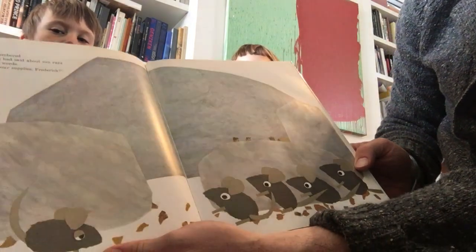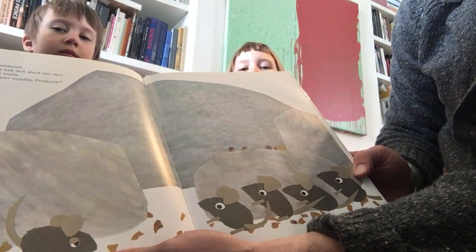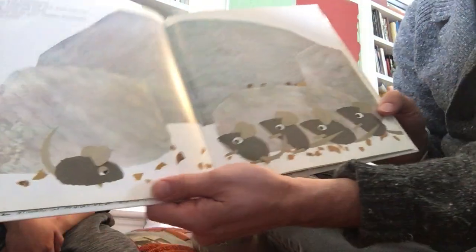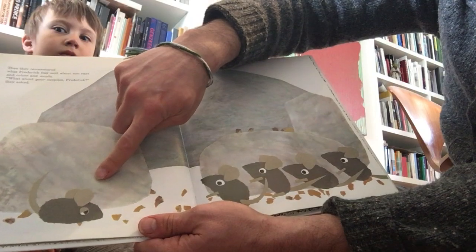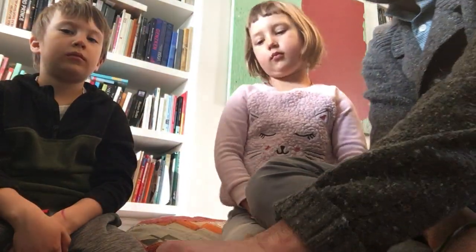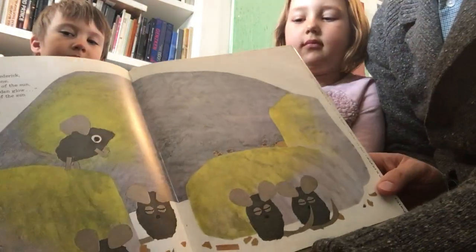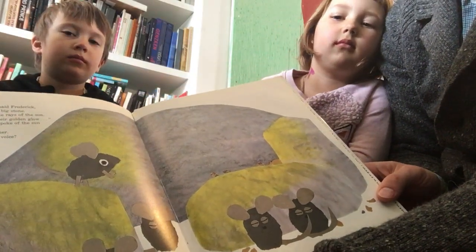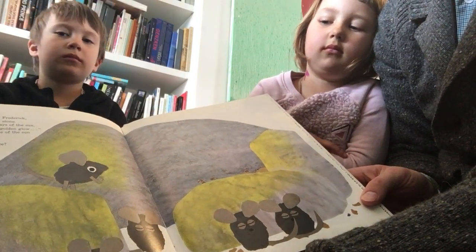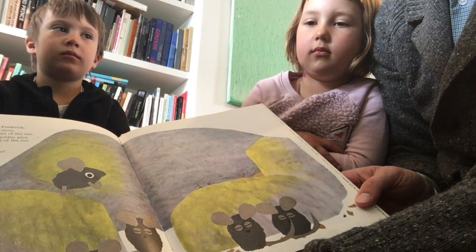Then they remembered what Frederick had said about sun rays and colors and words. 'What about your supplies, Frederick?' they asked. Here are all the mice asking Frederick about those things he was collecting — colors, sunlight, and words. 'Close your eyes,' said Frederick, as he climbed on a big stone. 'Now I send you the rays of the sun. Do you feel how warm and golden their glow?'